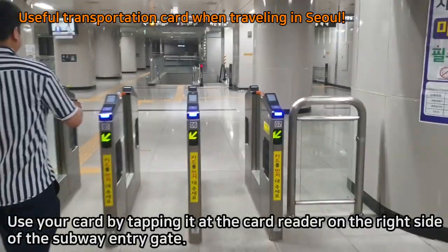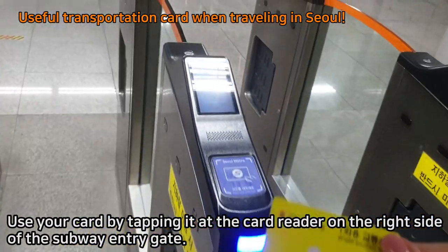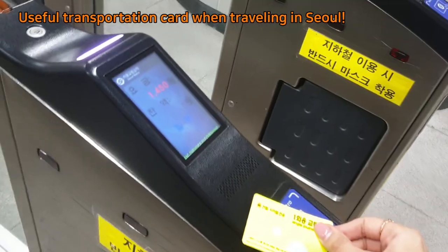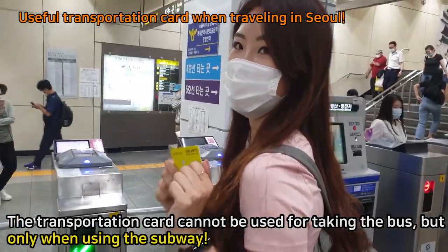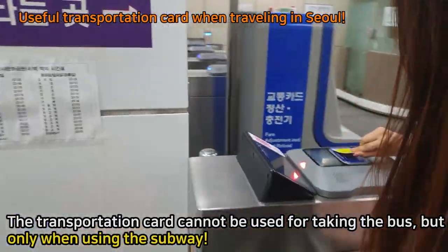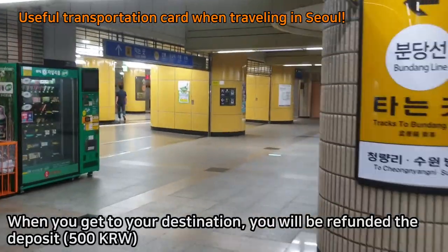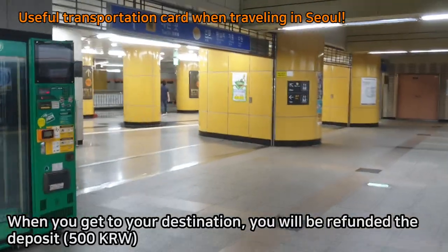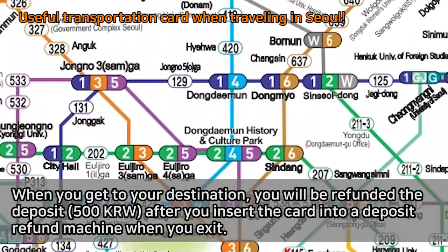Use your card by tapping it at the card reader on the right side of the subway entry gate. The transportation card can only be used in the subway, not for taking the bus. When you get to your destination, you will be refunded the deposit after you insert the card into a deposit refund machine when you exit.